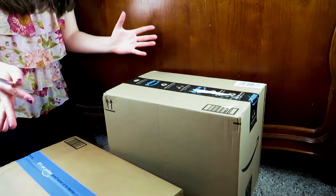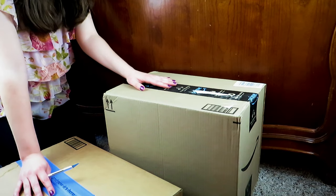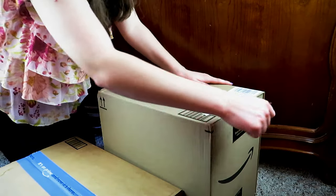Hey guys, here we are with the brand new Creep Production Monster High Dolls. We got some in here and another in here, so let's go ahead and open them up.